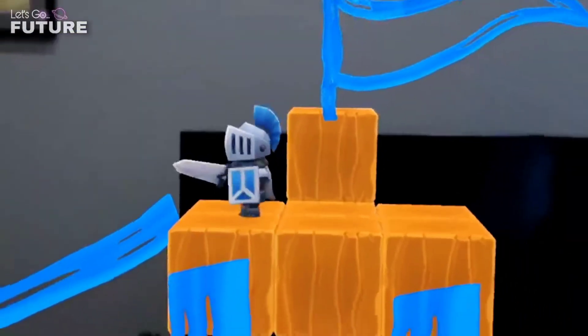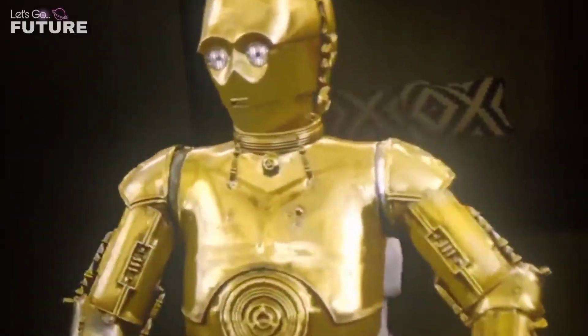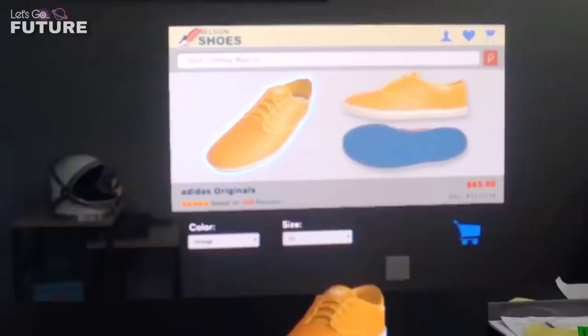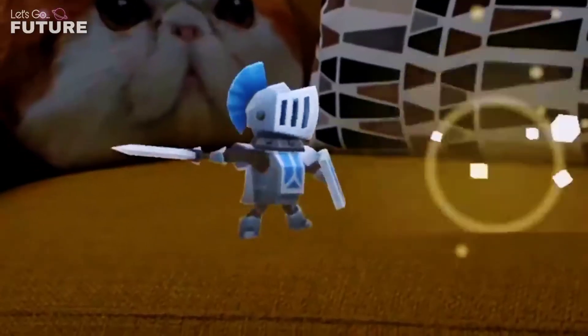Magic Leap One creates interactive elements in real time — you can organize a medieval battle in the kitchen or have Star Wars characters wander around your room. Currently, several manufacturers are developing augmented reality glasses; however, Magic Leap One has a more compact and comfortable design than, for example, the HoloLens or the Oculus Rift.